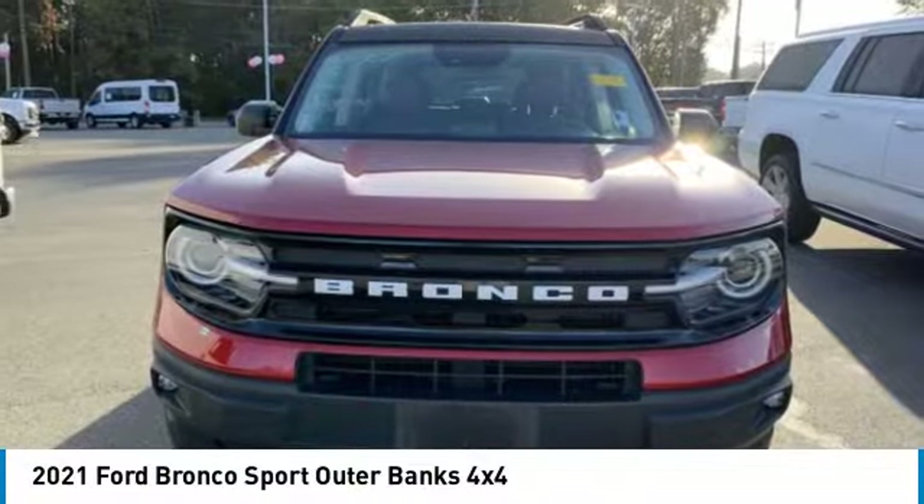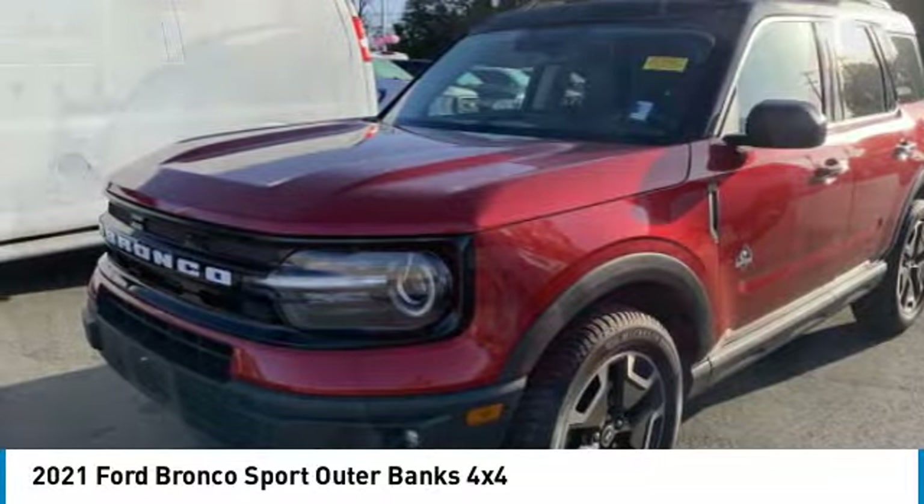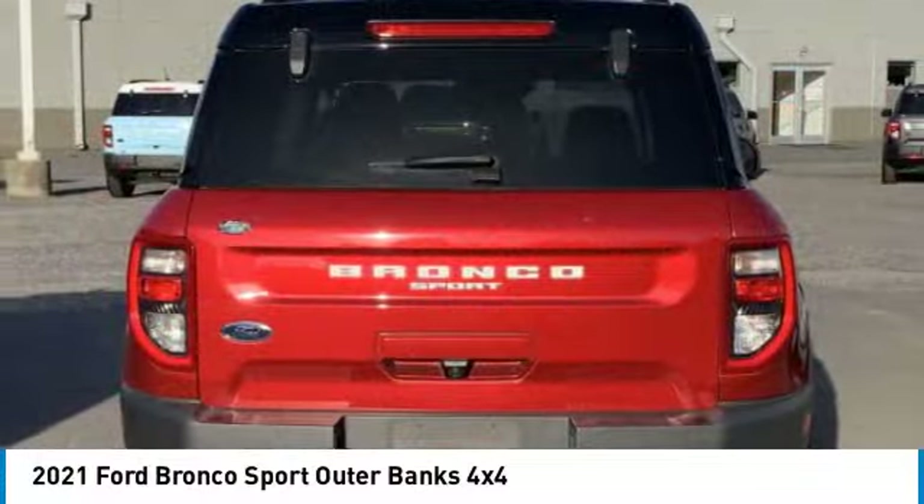We are pleased to show you the 2021 Ford Bronco. Interior comfort, traction abilities, overall weight balancing, pulling power.